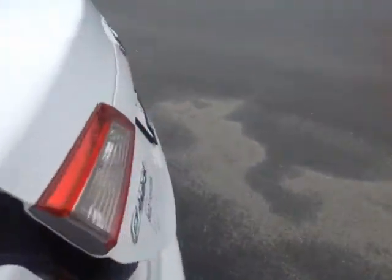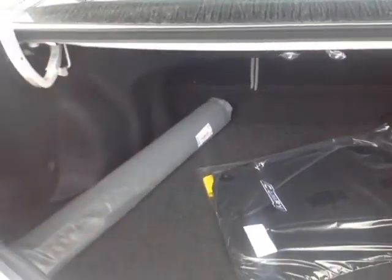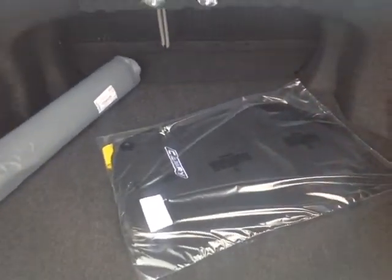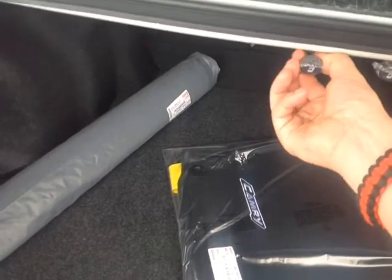This is the Camry LE package, with plenty of cargo space and carpeted cargo and floor mats in the trunk. You can pull on these tabs here to release the seats in the back — they'll come down in a 60-40 split, I'll show you that in a minute.